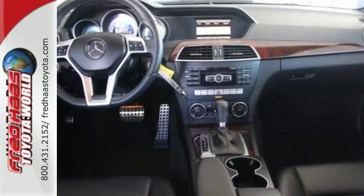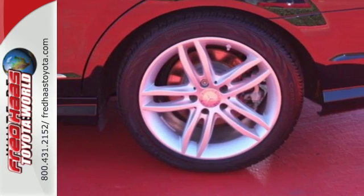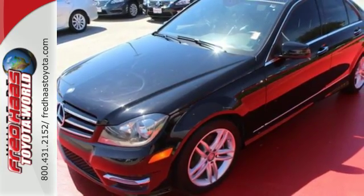Safety features include stability and traction control, rain-sensing wipers, heated mirrors, and multiple airbags. You'll also enjoy its power moonroof, climate control, and power seats.